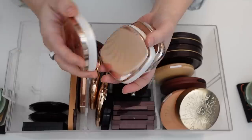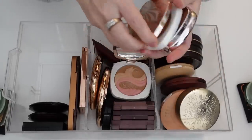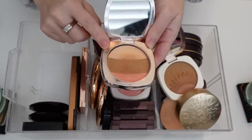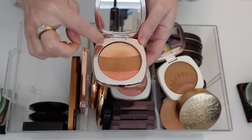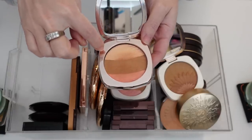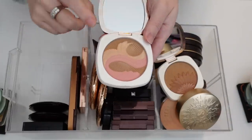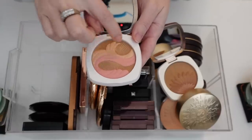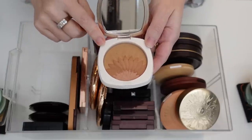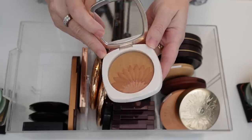I have some La Mer bronzers — these are all limited edition. This one is the most recent one and I did not like this one that much. I couldn't pick up enough of the highlight and it was a very strange pan shape — the blush was so small. I'm going to go ahead and declutter this. I'm also going to declutter this very old one — same deal, you couldn't really just pick up one product without getting the other. This one was my favorite — it came out the year before last and was just beautiful because you could swirl your brush into all of these and they were all kind of a bronze. So I'm going to hold on to that one.